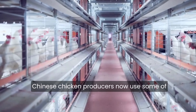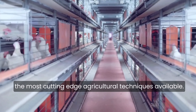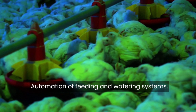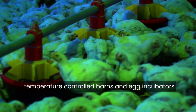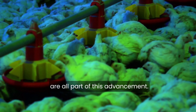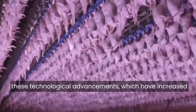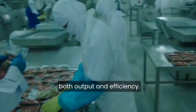Chinese chicken producers now use some of the most cutting-edge agricultural techniques available. Automation of feeding and watering systems, temperature-controlled barns, and egg incubators are all part of this advancement. China's chicken farms have benefited from these technological advancements, which have increased both output and efficiency.